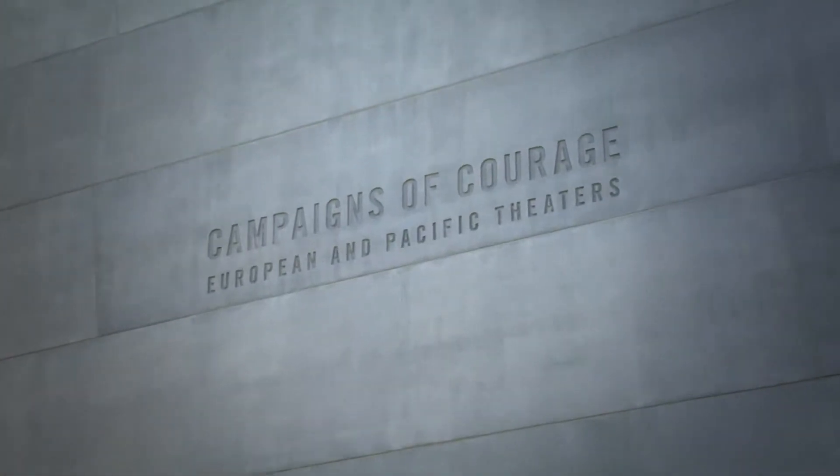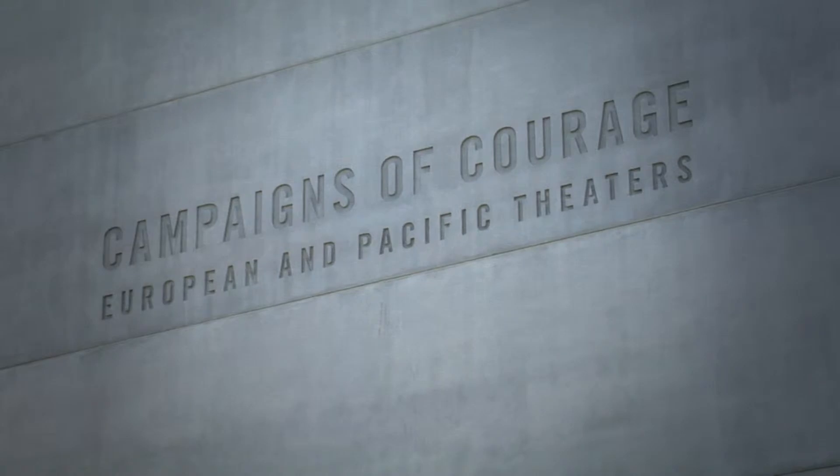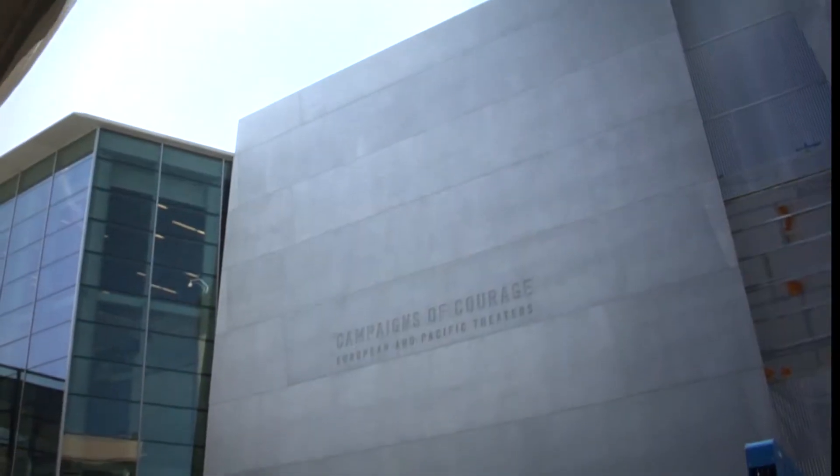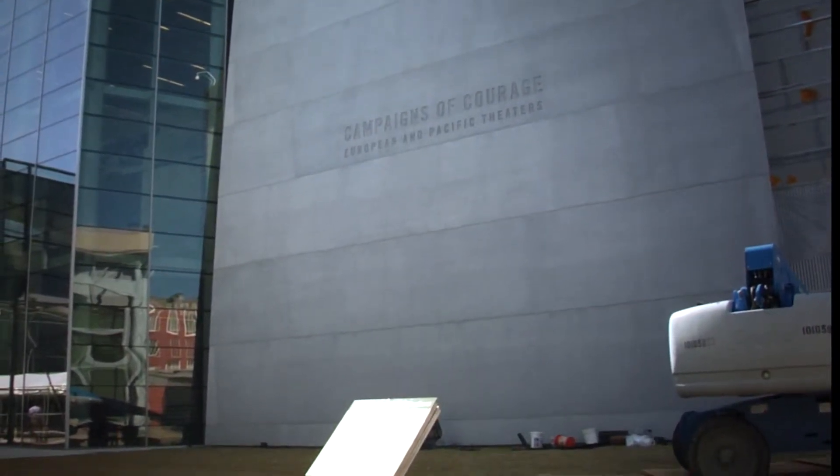We're standing in the National World War II Museum's newest pavilion, the Campaigns of Courage Pavilion. We have two levels. The first will tell the story of our victory in Europe, the Road to Berlin. We're here on the second floor in the Road to Tokyo exhibit, the War in the Pacific. The mission of the museum is to tell the American experience of World War II — why we got in it, how we won it, and what it means to us today. The story of how we won it is what gets told in this building.